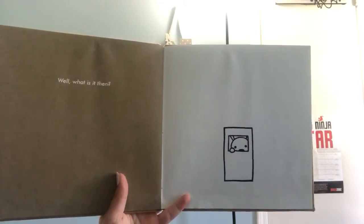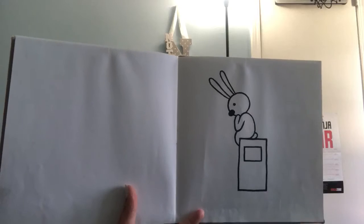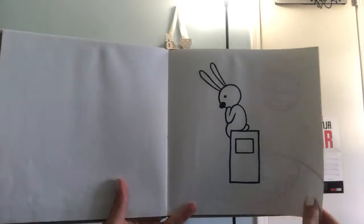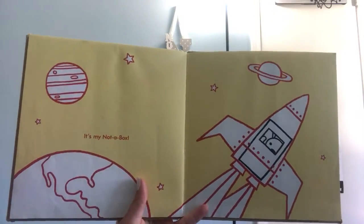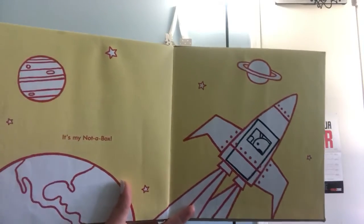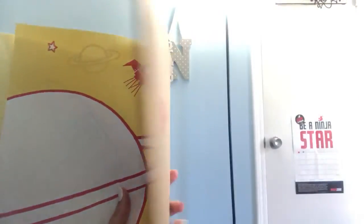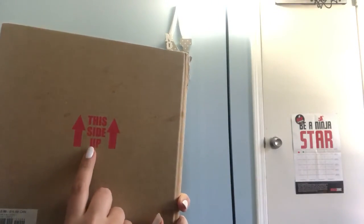Well, what is it then? It's my not a box. And there he goes. This is the end. This side up.